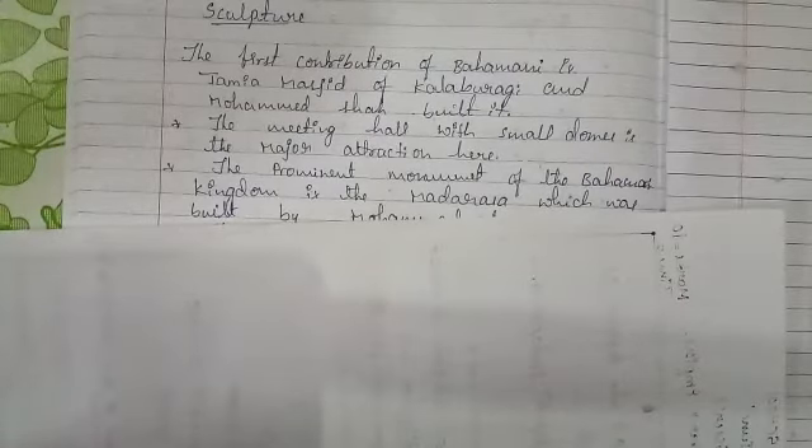In this video I am going to explain about the sculpture contributions of the Bahmani dynasty. The history of the Bahmani dynasty is famous for sculpture and architecture. Monuments in Bidar, Kalaburagi and other places are in the Indo-Islamic style, which is also familiar as the Dakni style.